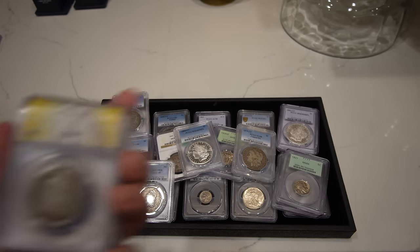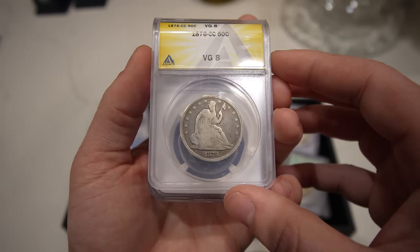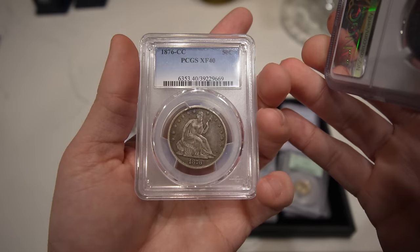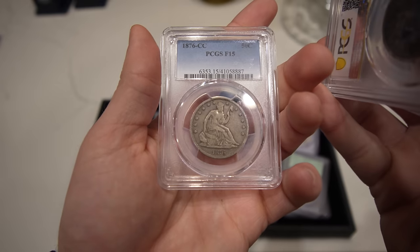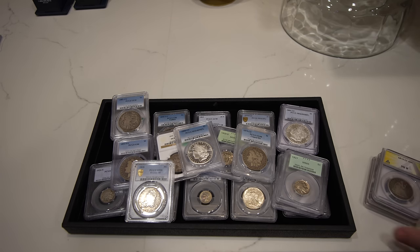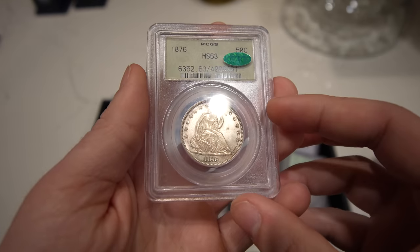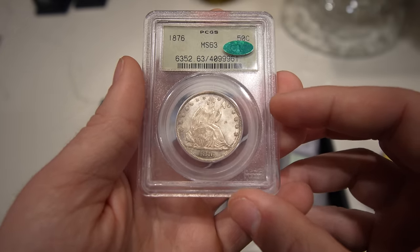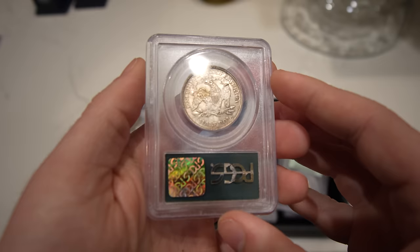Then we have a little run of 1876 CC Carson City Seated Halves — a VG8, another VG8, an XF40, another XF40, and a Fine 15. So if someone's wanting to buy a 76 CC, we definitely have them covered. We also have this 1876 Seated Half Dollar graded MS63 — gorgeous OGH CAC, with some light toning in the fields.